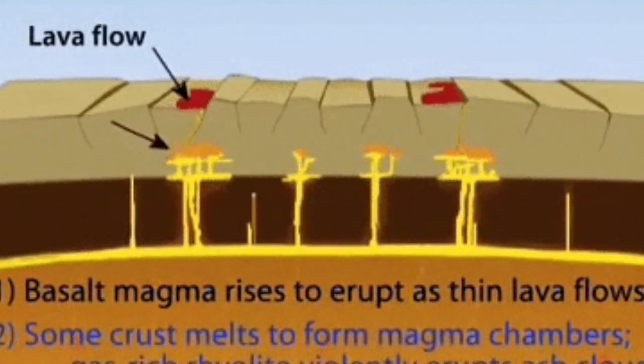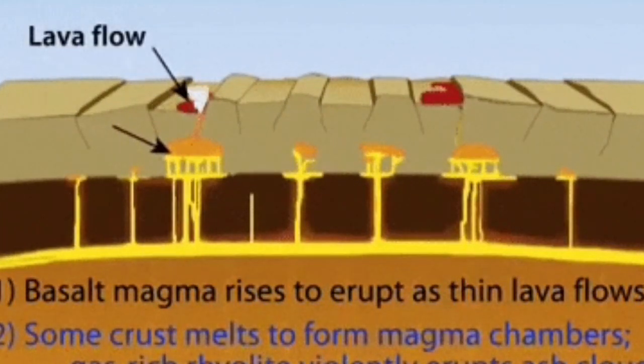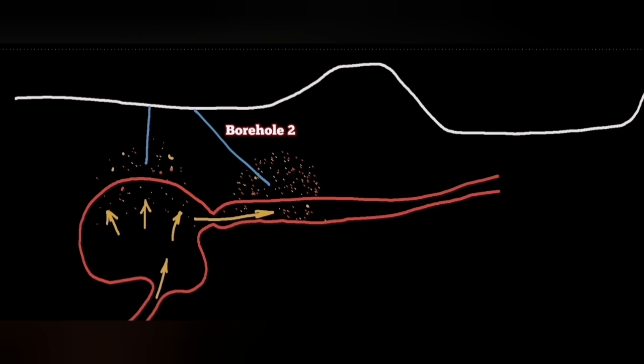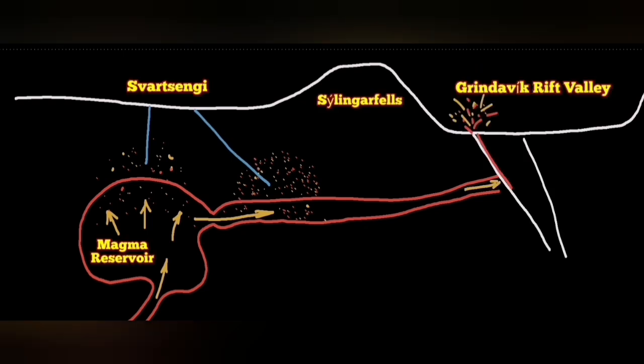Through this extension, the Earth's mantle rises. It's solid at first, then it melts and forms magma. The magma we pick up through our boreholes when it arrives, because it releases sulfur dioxide. We can see when it's coming, when it's arriving, also by the earthquakes.